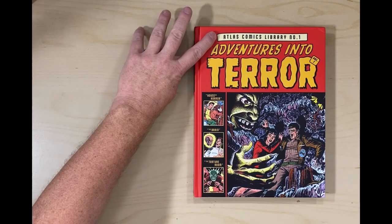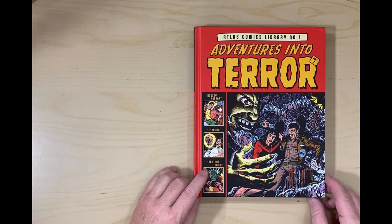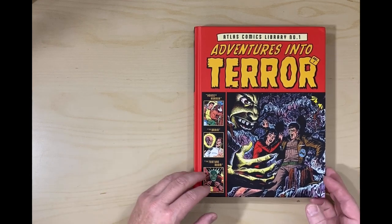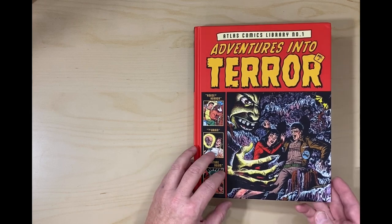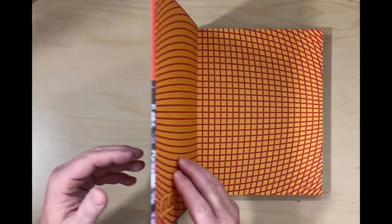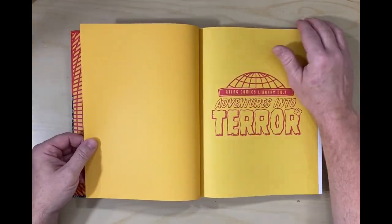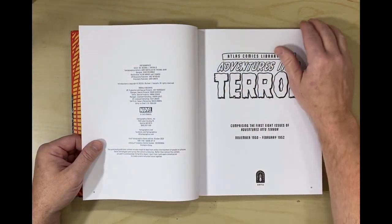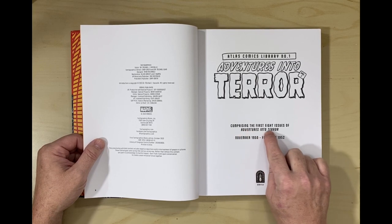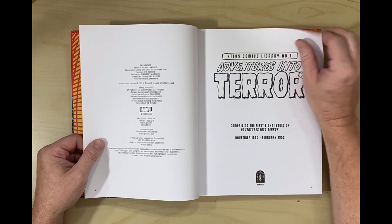This is the first in this series, and it's the first in this sub-series. It looks like they are going to try and print the entirety of Adventures in the Terror. I thought at first this might be like a best-of kind of thing. This is comprising the first eight issues of Adventures in the Terror, November 1950 to February 1952.